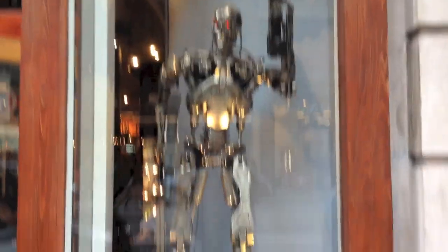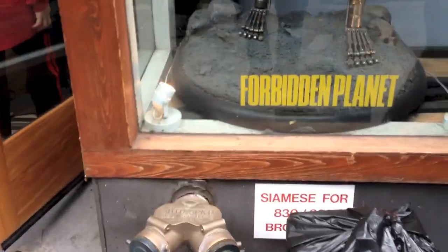We see the life-size Terminator T800 here at Forbidden Planet. All right, stop number three — let's see what else we buy.